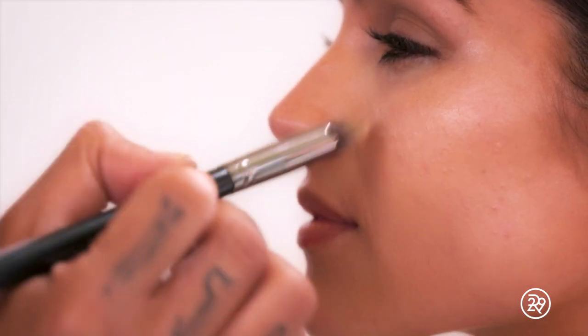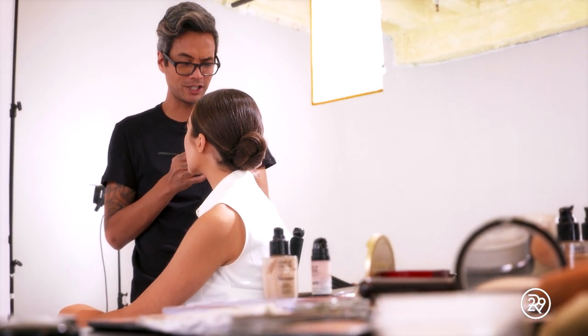I'm just gonna go in the areas that I want to highlight, right at the top of the cheekbones. The highlighting around the eyes was very entrant — that's what they did. Even under the eye? Especially.